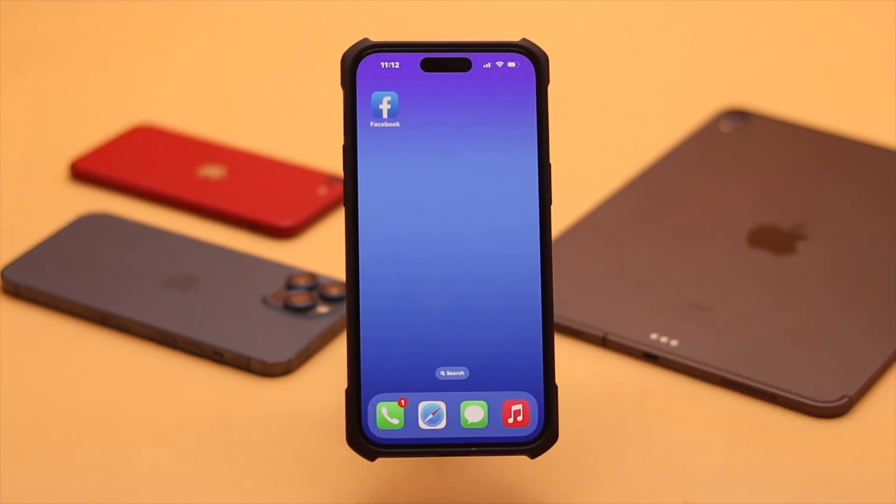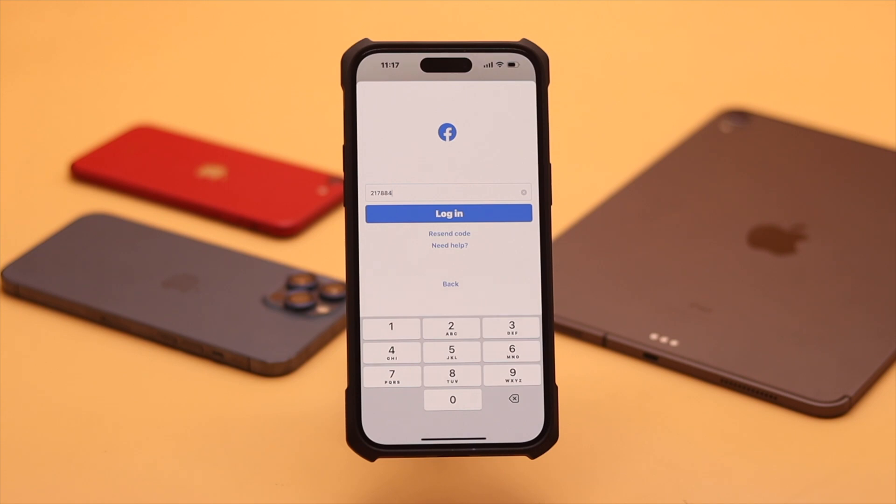If you have done everything but still you are not receiving the SMS verification code, then wait for 24 hours, because sometimes you get a delayed SMS verification code. In the meantime, don't try to get the message too many times because your account could be locked.